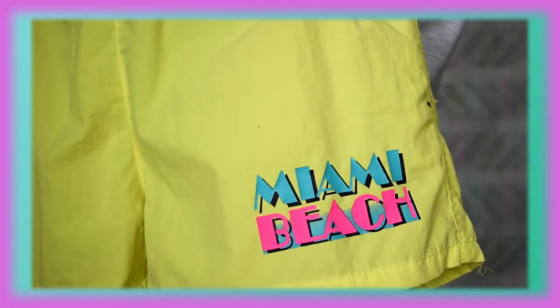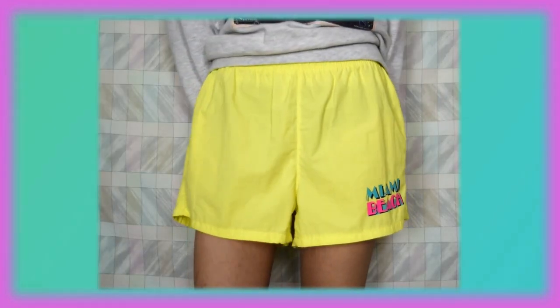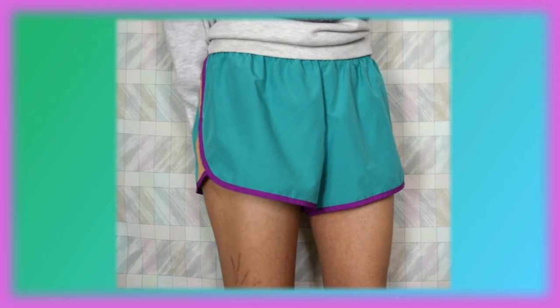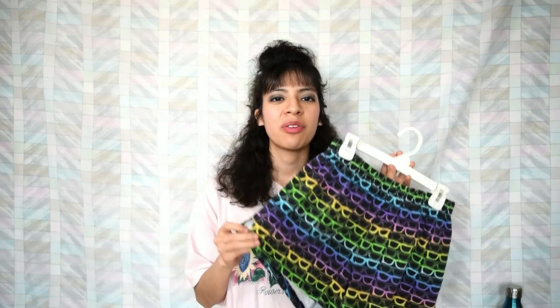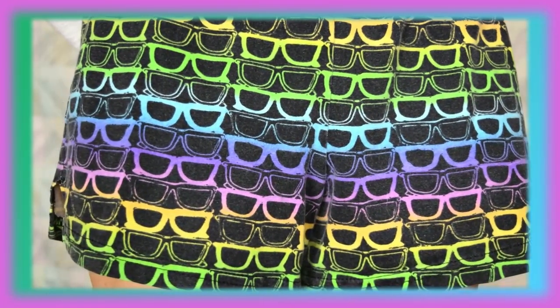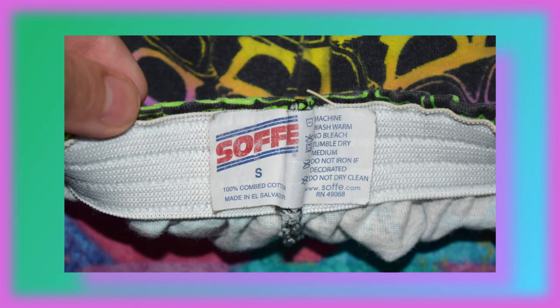Now these are neon yellow shorts and at the bottom here it has a really cool graphic font that says Miami Beach. These were off of the Color Club shop as well and this is by Uzi. Now these shorts are not vintage but I really like the color combination — it's by Nike and I'm guessing they're waterproof shorts you could wear while swimming or at the beach. Now these very last shorts I believe are more like beach shorts and I absolutely love the design — it has neon colors in the shape of sunglasses. And this is by Safi's.